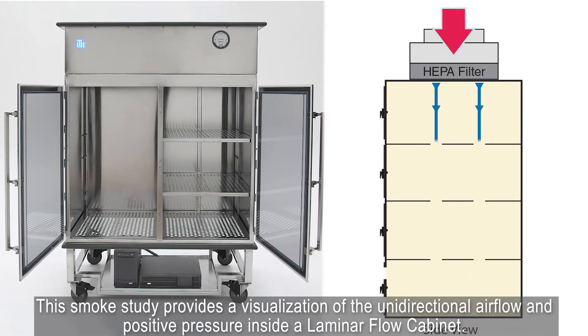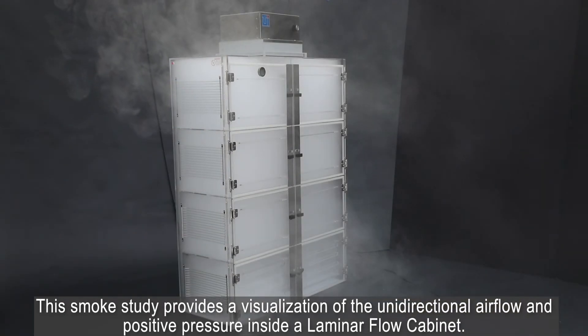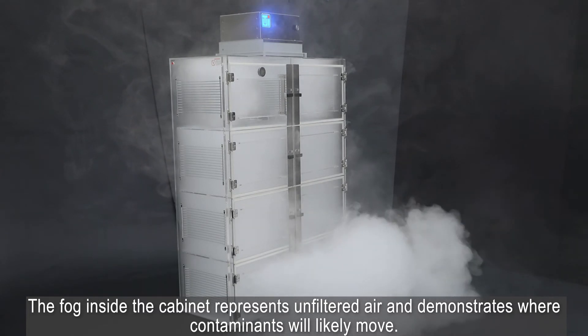This smoke study provides a visualization of the unidirectional airflow and positive pressure inside a laminar flow cabinet. The fog inside the cabinet represents unfiltered air and demonstrates where contaminants will likely move.